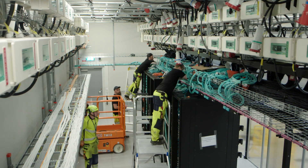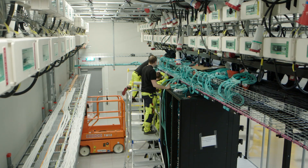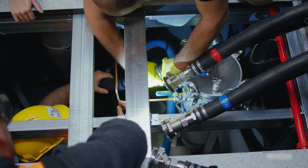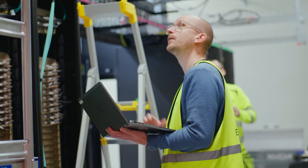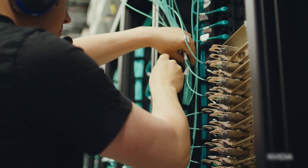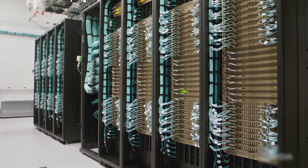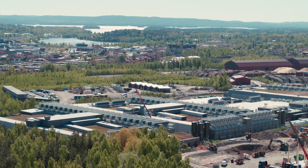The challenging part in this project has been that this has never been done before. We've had to design a data center infrastructure around a type of rack that has never before been built, installed, commissioned, or operated. We had to get all technical details sorted out before the technical information was actually available. It's a flurry of both excitement and a bunch of work.